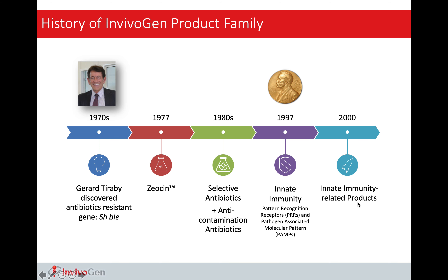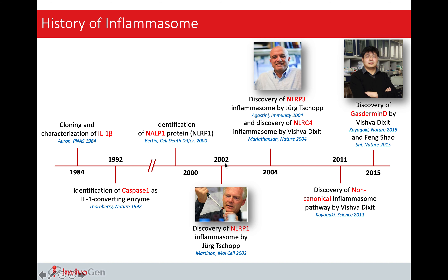Invivogen was founded in 1977 in France. We were actually the first biotech company in France. And in 1997, we moved to the United States, setting up the headquarters in America. And in 2014, we came to Asia.